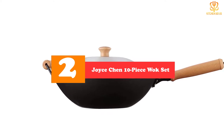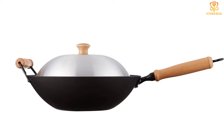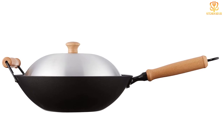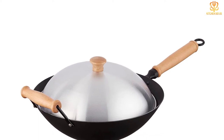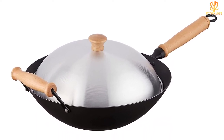At number two, we have the Joyce Chen 10-Piece Wok Set. The Joyce Chen wok has always been a top pick, but it has gotten an upgrade with a whole kit that goes beyond the bare basics. This set comes with a tempura rack, bamboo utensils, chopsticks, a steaming rack, bamboo tongs, a rice paddle, and a heat-retaining solid metal lid — essentially everything you need to stir fry, steam, or deep fry right away.